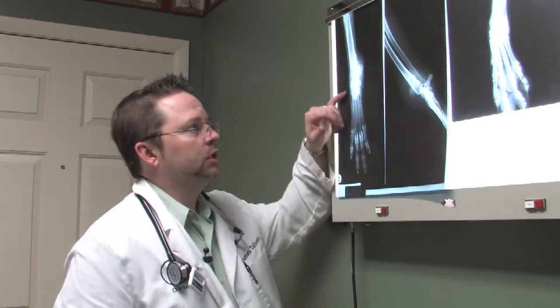Bone cancers are not limited to one type of cancer. There are several types, coming from the cartilage, coming from the bone itself, the joint surroundings — that sort of thing.